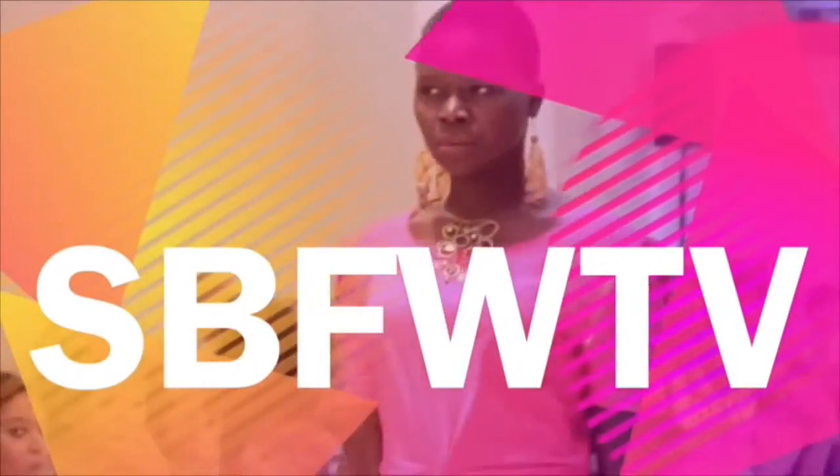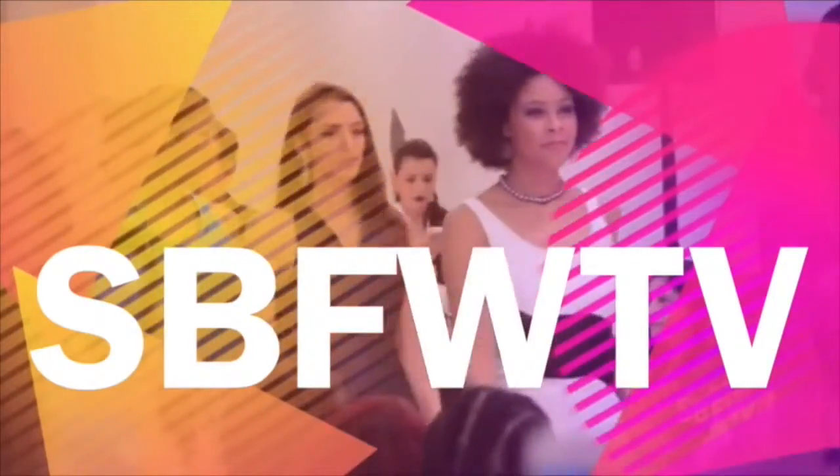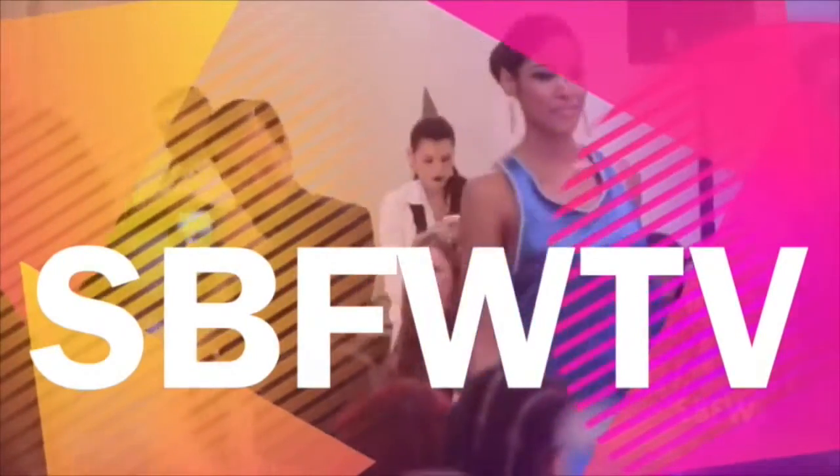Hi guys, Brianna DeVillute here and I'm at Small Boutique Fashion Week Season 8 and this is SBFW TV. Hey you guys, it's Brianna DeVillute here with SBFW TV and I have here one of our vendors from today, Lisa. How are you Lisa? I'm doing very well, thank you for having me. Of course, so tell us a little bit about your product.